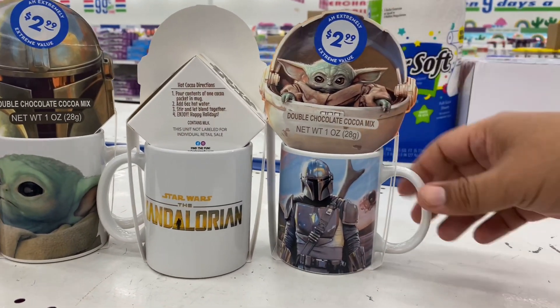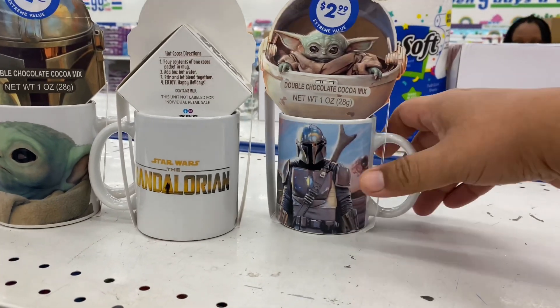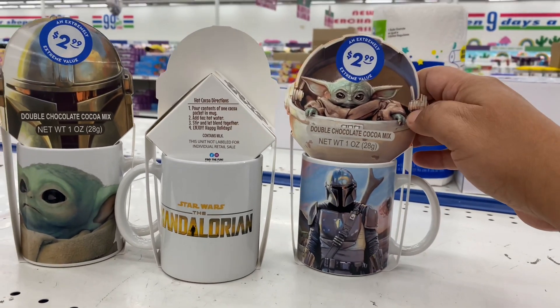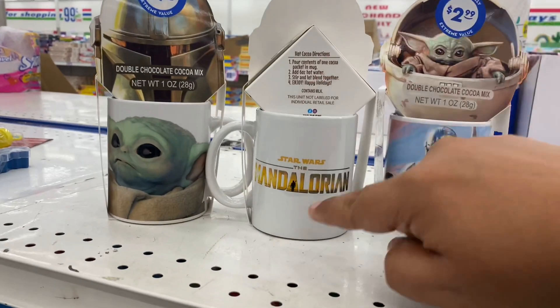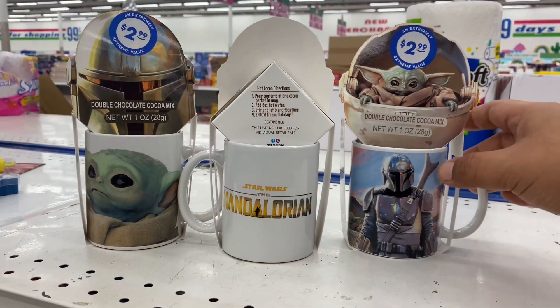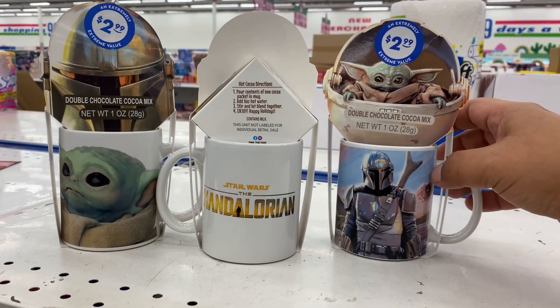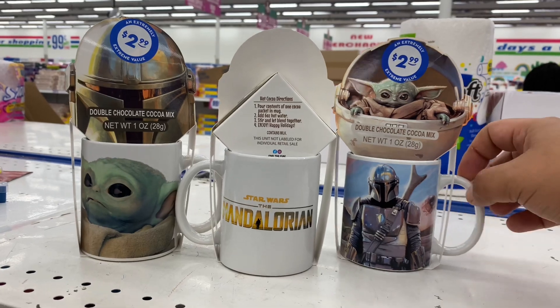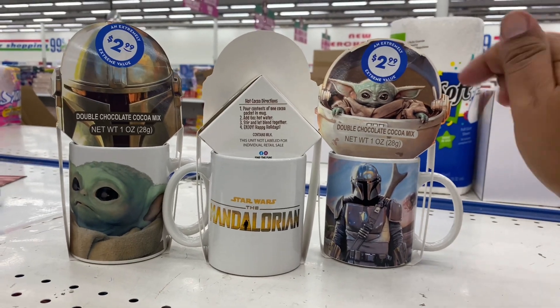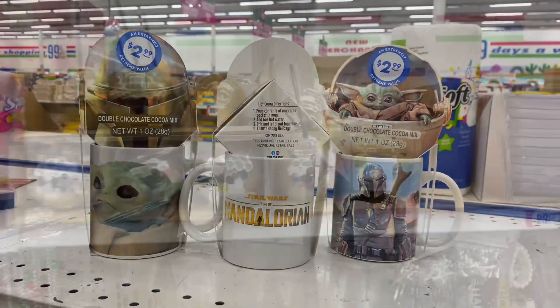They have the little Baby Yoda mugs. One is the main character and then they also have actually Baby Yoda. These are only $2.99 — how adorable. And you do get some chocolate cocoa mix in here, so not a bad deal. It's actually a really cute deal. I'm debating getting one.